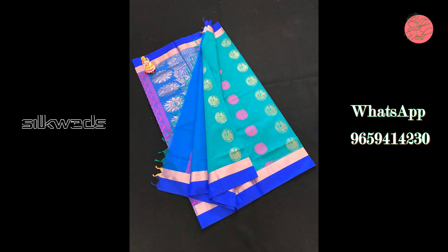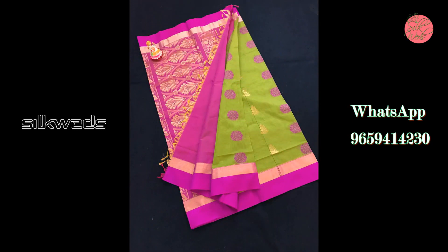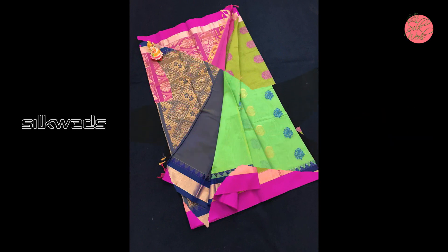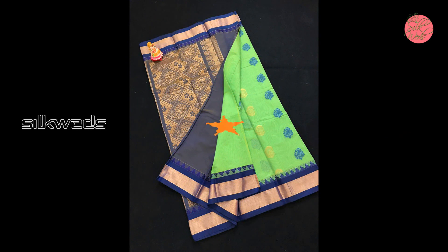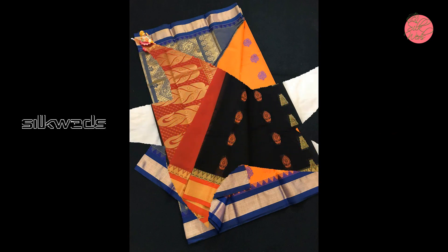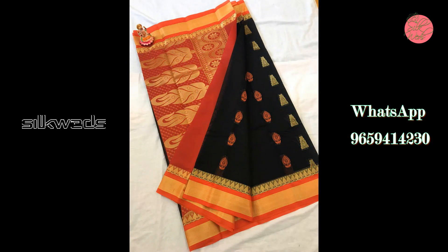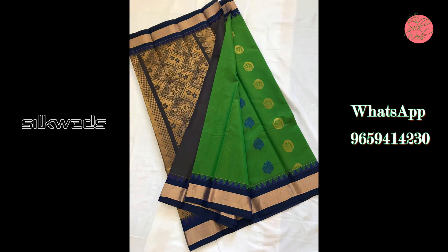This saree will give you a nice and decent look. In this collection many sarees are in light colors, and surely light color lovers will adore these sarees. Wow, eye-catching orange and blue saree. Dull green saree with blue border.